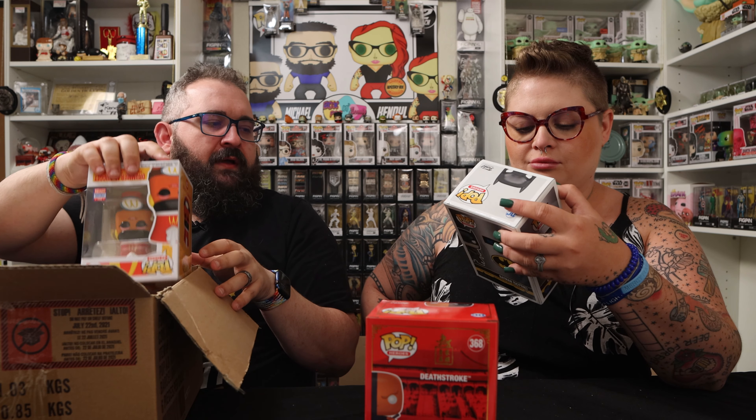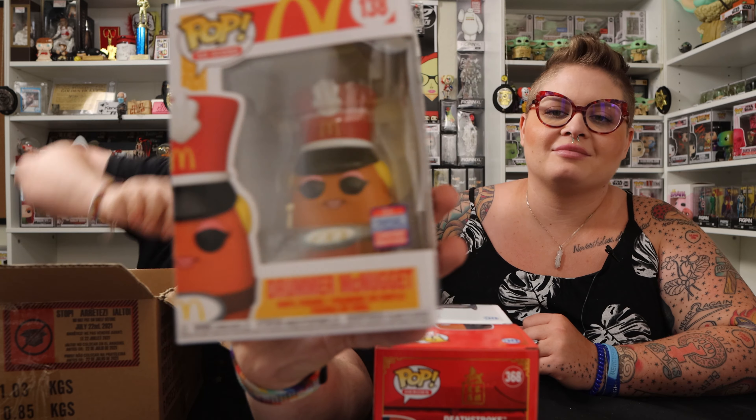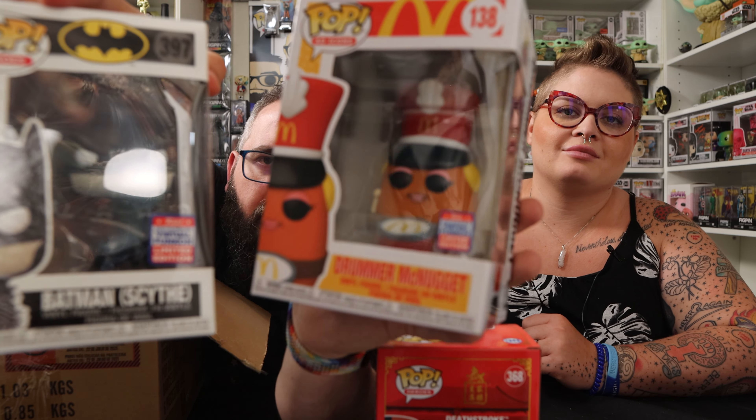That's funny. This is Batman Scythe with the convention sticker — like Batman reaper. I think it's from the heavy metal series. And this is the McDonald's drummer McNugget — but Funko put a Funko Soda sticker on it and look how small that sticker is — it's tiny. That is really weird. If you got a mini sticker also, let me know.